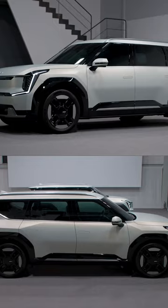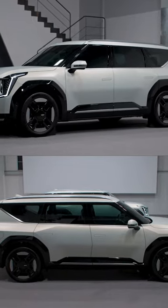The EV9 is both a little longer and a little wider than the Kia Telluride, which should give you an idea of how big this thing is.